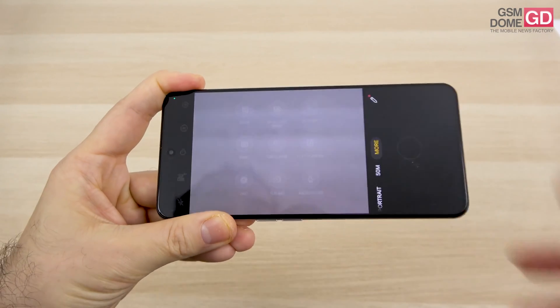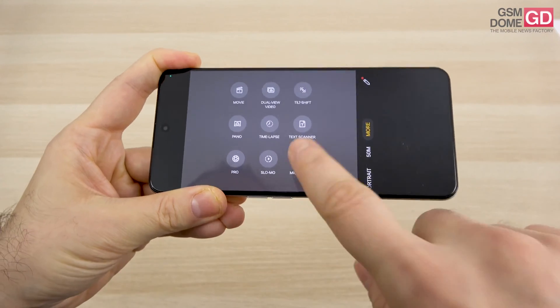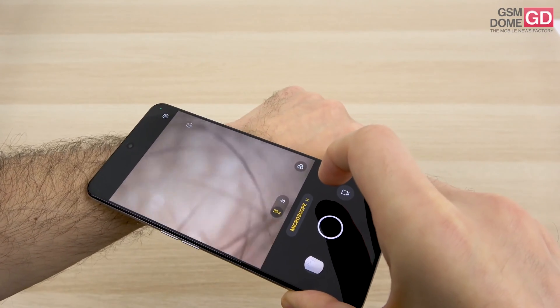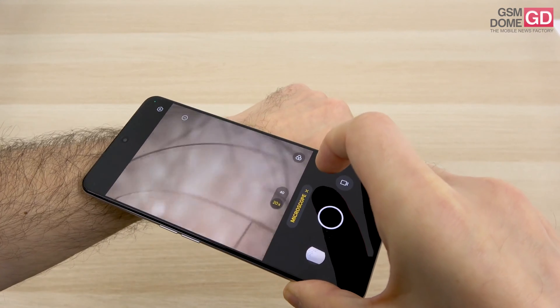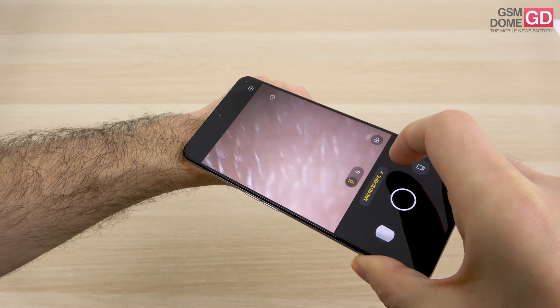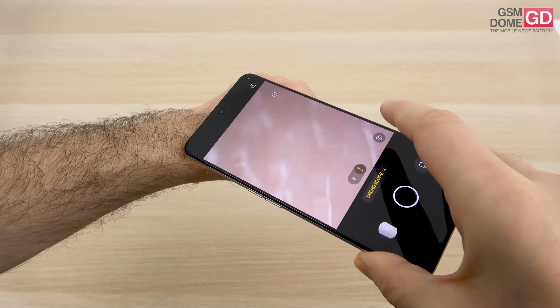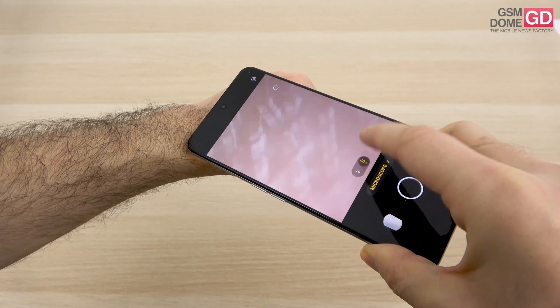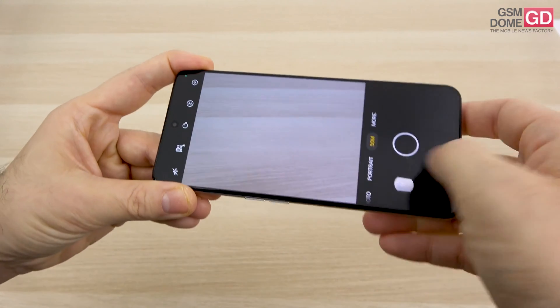The camera interface includes quite a few features, including a microscope mode which lights up the flash and can show skin texture in great detail. You can go up to 40x magnification. That's what the microscope can do, among other things.